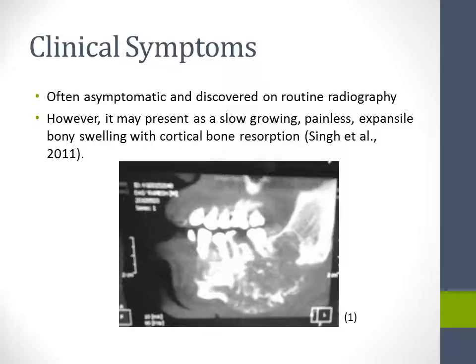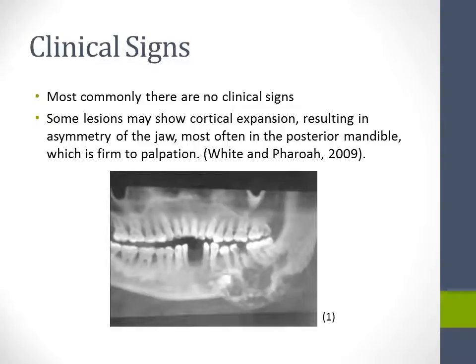It is often asymptomatic and discovered on routine radiography. However, it may present as a slow-growing, painless, expansile bony swelling with cortical bone resorption. Most commonly there are no clinical signs. Some lesions may show cortical expansion resulting in asymmetry of the jaw, most often in the posterior mandible, which is firm to palpation.